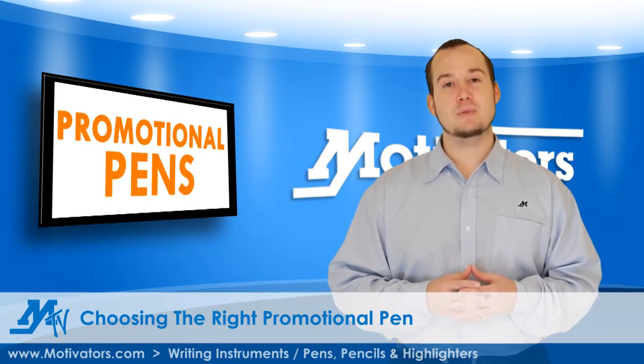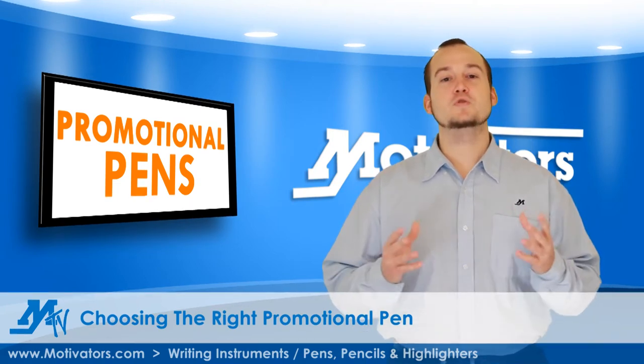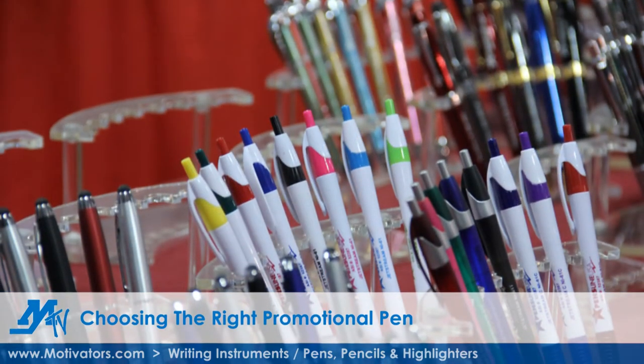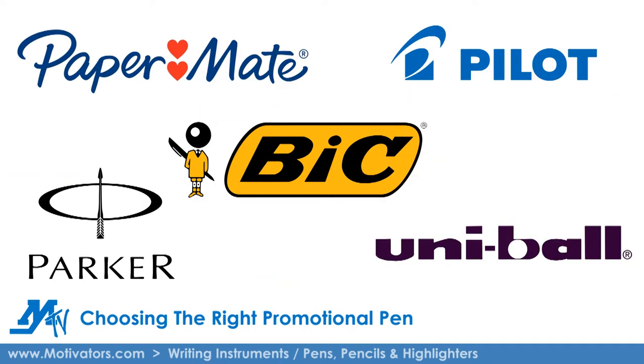So how do you choose the right pen for your promotion? Well, that depends on your goals. With a huge variety of options ranging from classic click pens in metal or plastic, to novelty, multi-function, and brand name pens, the one you choose should reflect your target demographic and the type of response you want to get from recipients.